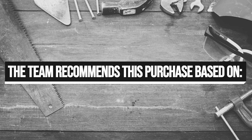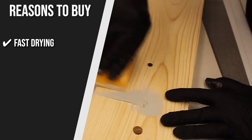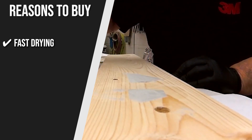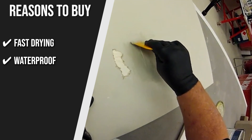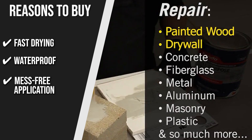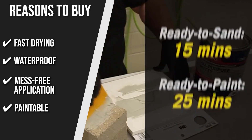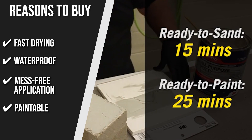The team recommends this purchase based on the following. Fast drying: it dries very quickly and is ready to shape and sand in just 15 minutes, which helps hasten workflow during professional projects. However, experts recommend letting it sit for about 24 hours, especially if you have above or below average temperatures in your area. Waterproof: the putty provides a waterproof seal so you can use it on outdoor projects without worrying about rain or snow affecting its strength. Mess-free application: Bondo All-Purpose Putty is formulated slightly thicker than some other fillers, making it easier to apply to vertical surfaces such as door jams or walls where dripping and running are concerns. Paintable: since the putty doesn't really soak into the wood and only hardens above, you have the freedom to paint over it if you plan on renovating or changing the wall color.